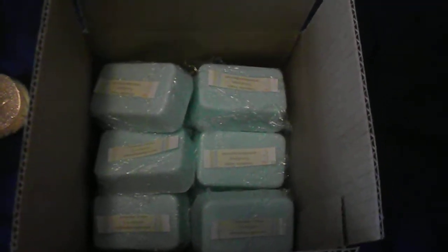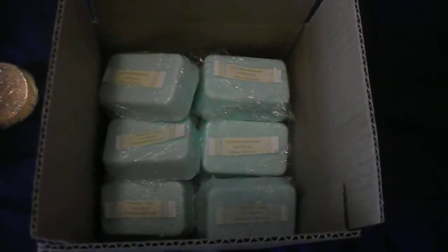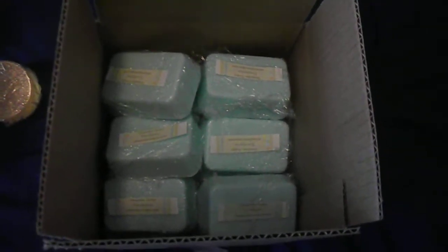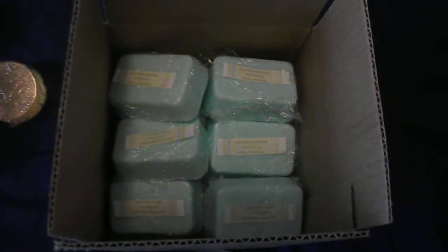Eucalyptus soap is actually a really good soap for a household if you wanted just one soap for everybody to use, because eucalyptus essential oil has many therapeutic and healing properties. It's really good for the skin, it's good for opening up the sinus cavity if you have trouble breathing, it helps reduce dry skin, and it is an antiseptic soap.